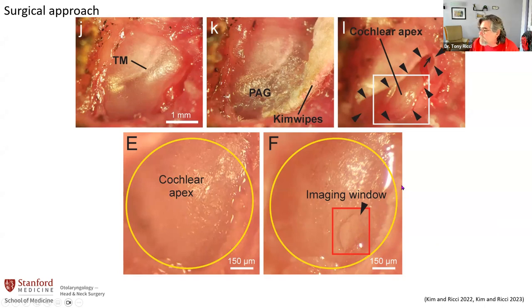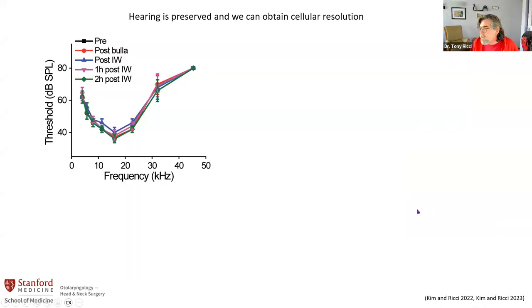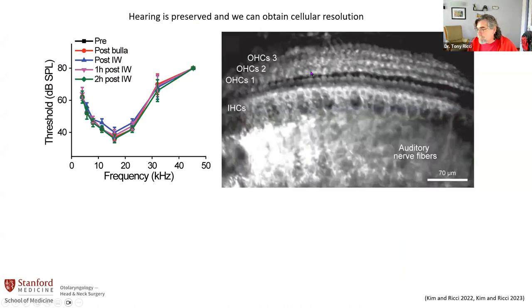This is the hearing test where lower is better, shown across frequency. At each stage of the surgery we have no hearing loss in guinea pig — it's actually a recovery surgery where we've gone for weeks and the animals are fine. In mice, we've gone out to about five hours. And this is what you can see: three rows of outer hair cells, this is the tunnel, this is the inner hair cell, and this is where the nerve fibers would be. This is really the first live, functioning cochlea imaged at the cellular level.